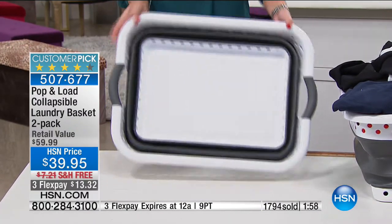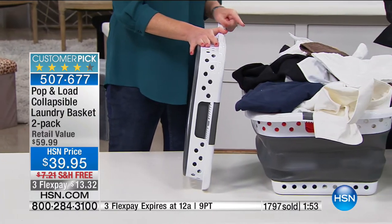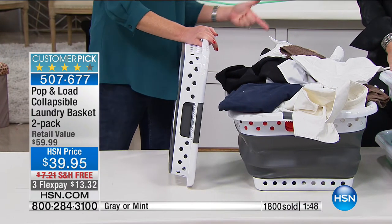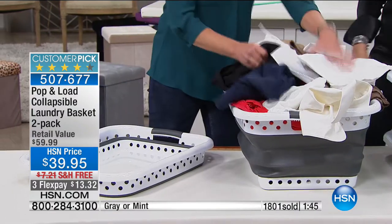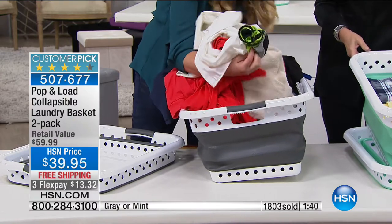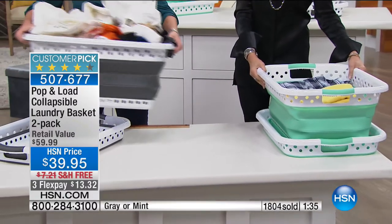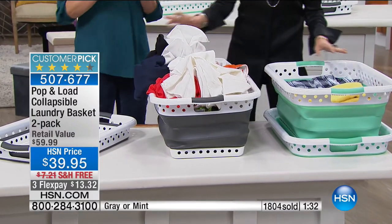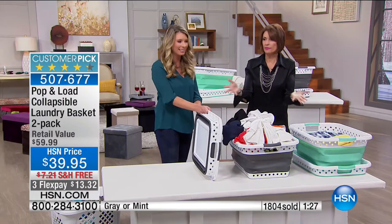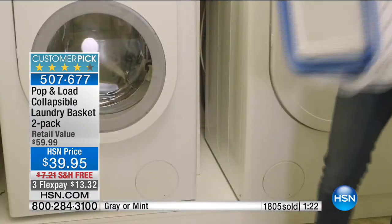This is your storage solution: 15 gallons, holds 25 pounds, a full full-size laundry basket that holds two full adult loads — pants, sweaters, skirts, blouses, towels — all in here. You can see just how sturdy this is. They've thought of everything. For $39.95 you get not one but two, with free shipping right to your front door. Three flex payments of $13.32.